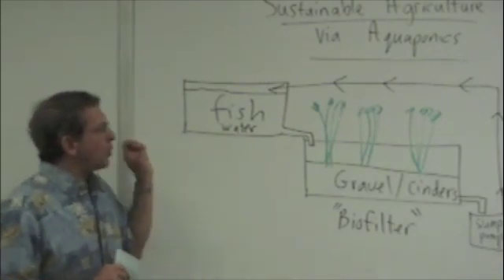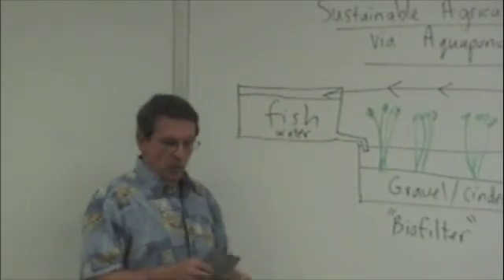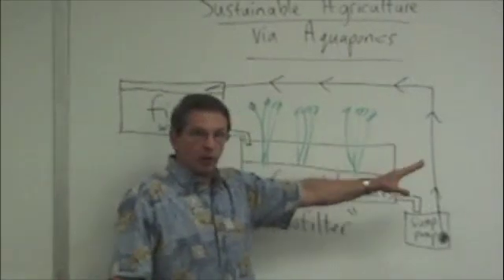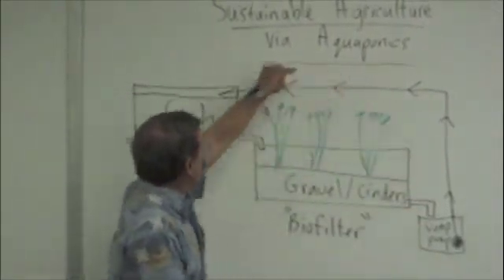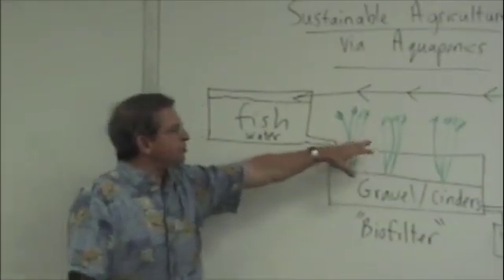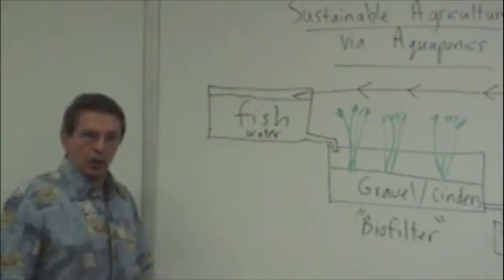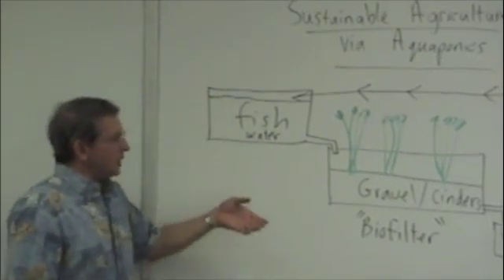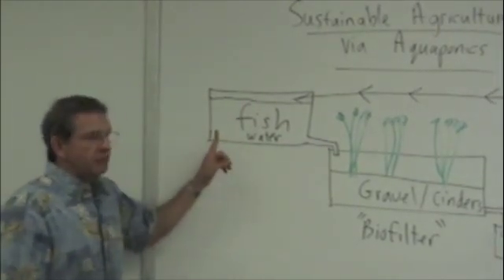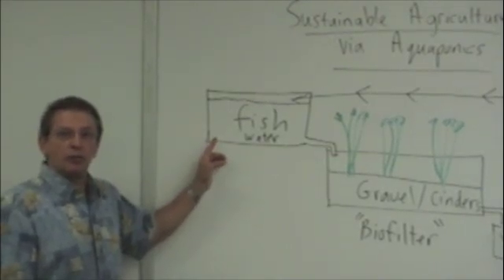We can also utilize rainwater catchment so that water comes in free, and use solar or wind power to power our pump — we don't need a lot of power to circulate the water back to the fish tank. We can allow plants to go to seed, collect those seeds, and have truly sustainable agriculture. We have all the water we need, the power from the sun, and the seeds. All we have to do is manufacture our own fish food, which is very easy and very feasible.